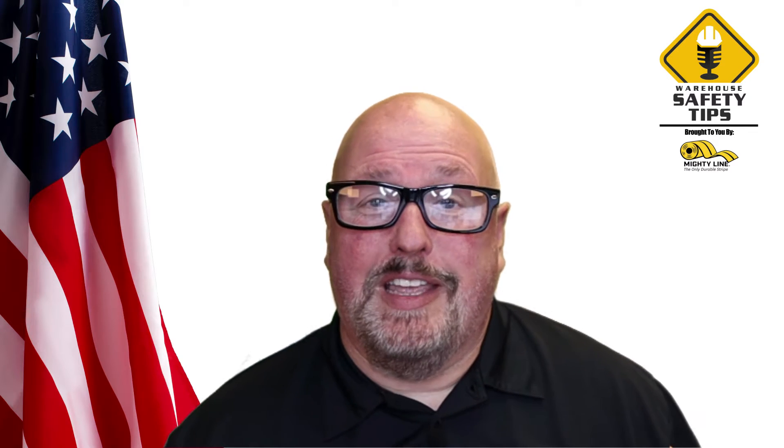Welcome to a Labor Day edition of Warehouse Safety Tips. Labor Day recognizes the contributions workers have made to the strength, prosperity, and the well-being of our country. And here at Warehouse Safety Tips, we know just how hard you work at your facilities and greatly appreciate it.